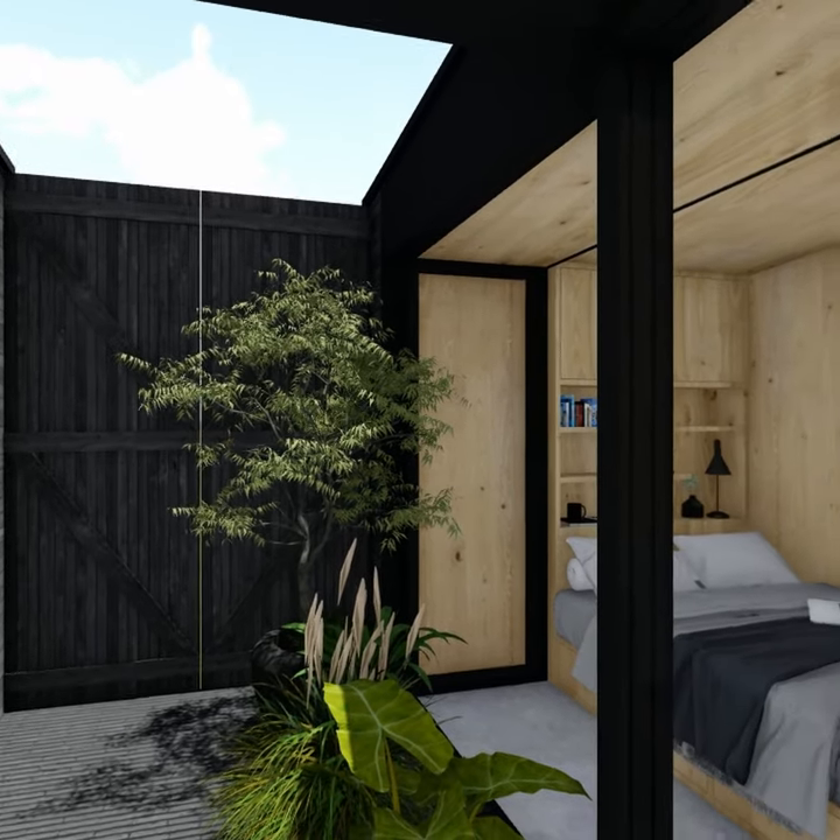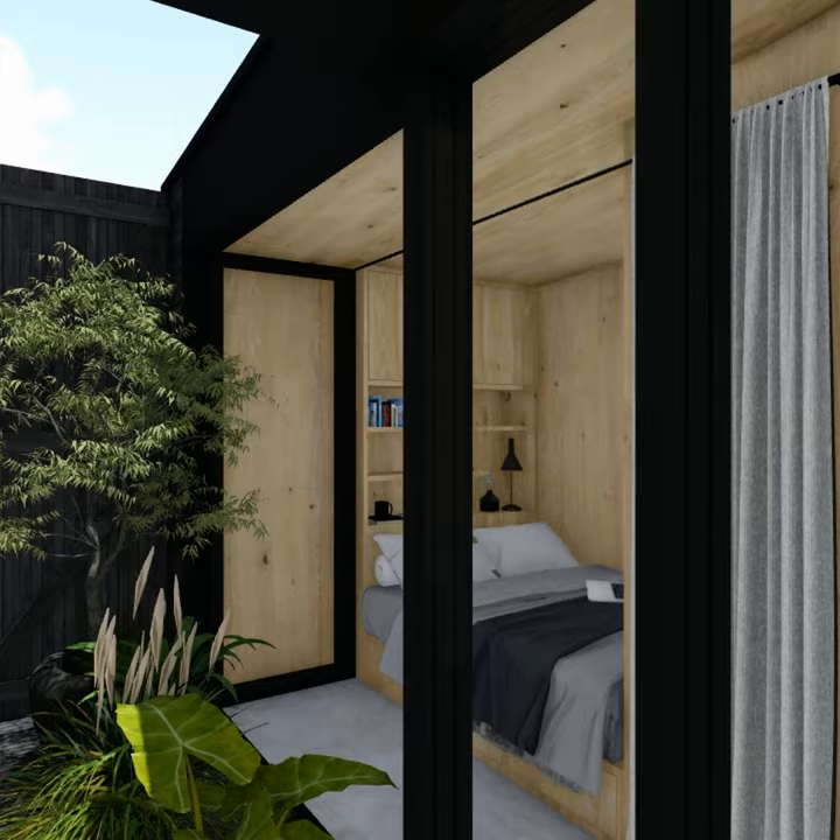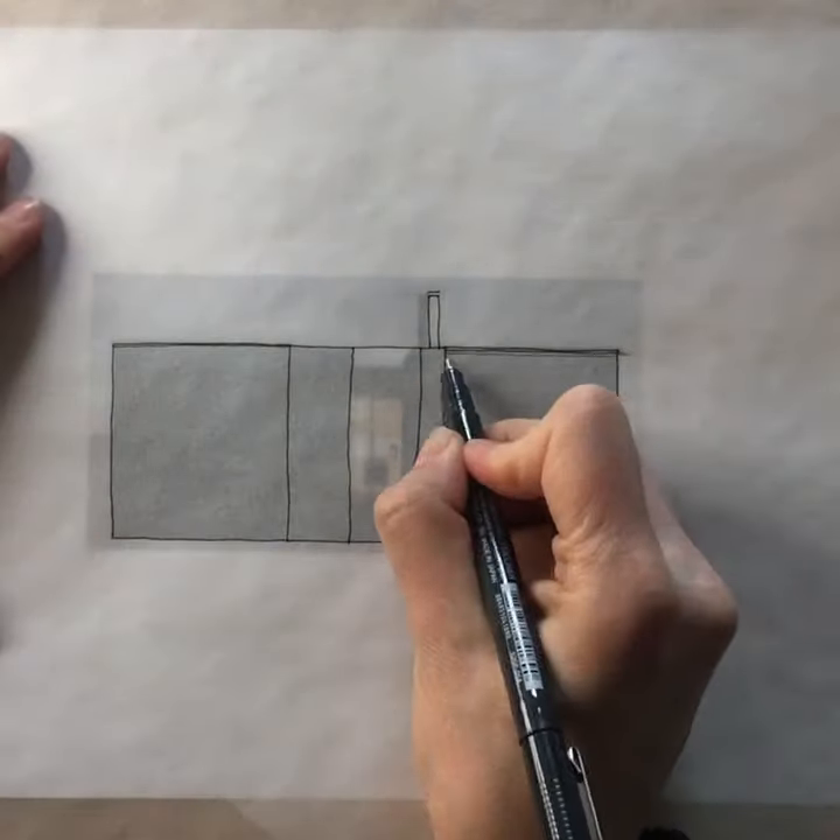If you're curious to see more, you can catch the whole video on my channel. Please like, share, and subscribe to catch more tiny architecture.